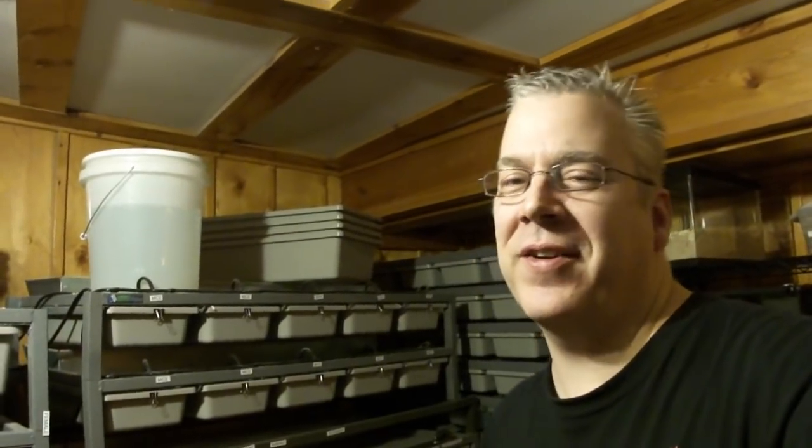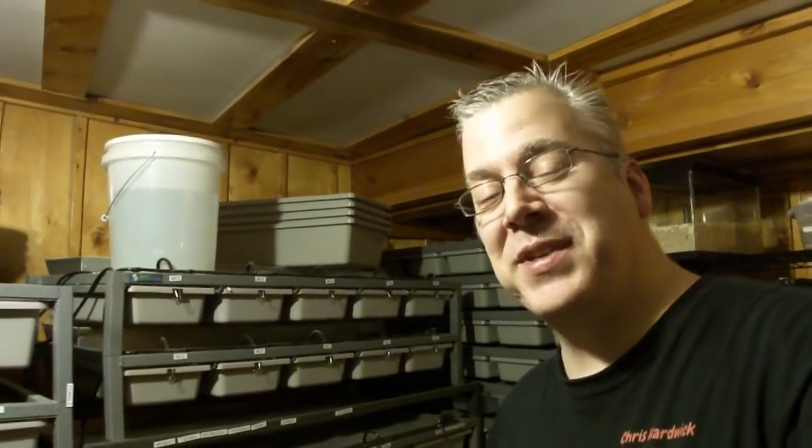Hey guys, welcome back to my Animal Adventures YouTube channel. In this episode I want to talk about feeding your ball pythons. Believe it or not, snakes are completely different than almost all other animals - their size is really dependent on the amount of food you feed them. I want to talk specifically about something that's really taboo in the ball python industry, and that is called power feeding.